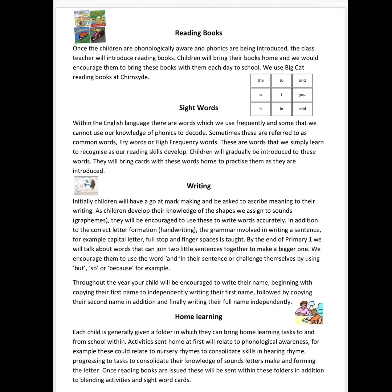Once children are phonologically aware and are learning phonics and graphemes, they will begin to be introduced to reading books and sight word cards to practise words which frequently occur in the English language. Writing will develop across the session, from children initially being encouraged to use their understanding of written language to mark make and explain what they've written, to sounding out and spelling words as they are introduced to phonics. By the end of the year most will be writing a sentence with a capital letter, full stop, and the word AND in it.